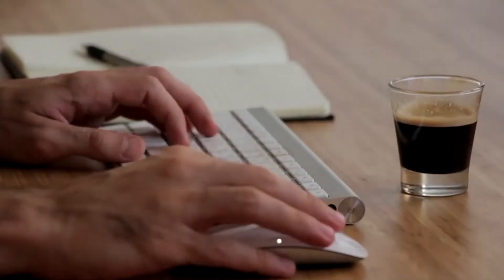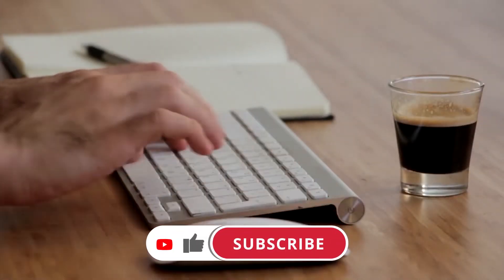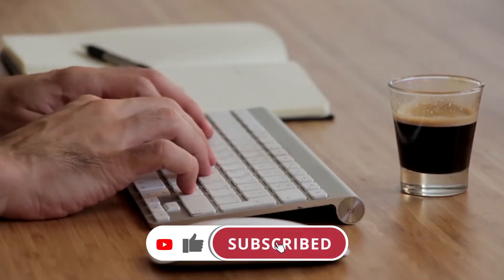But before we start our video, please subscribe to our YouTube channel and also press the bell icon for all the latest updates.